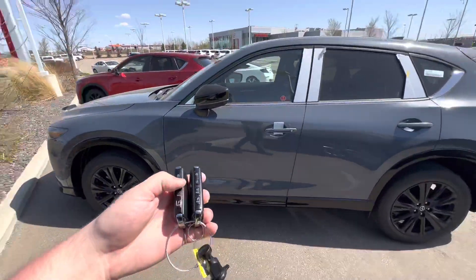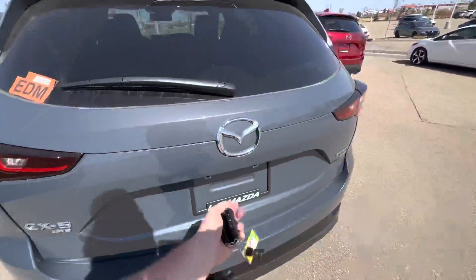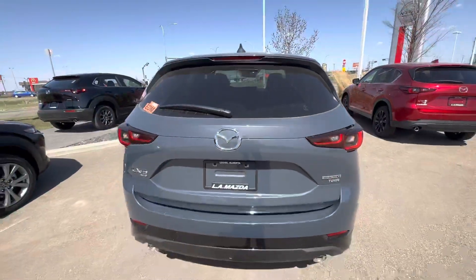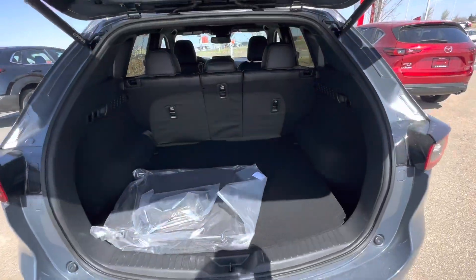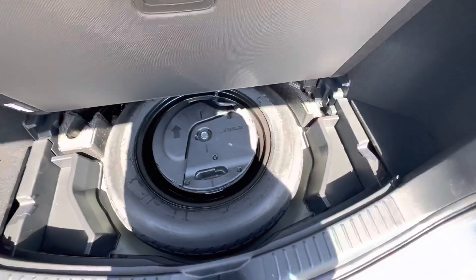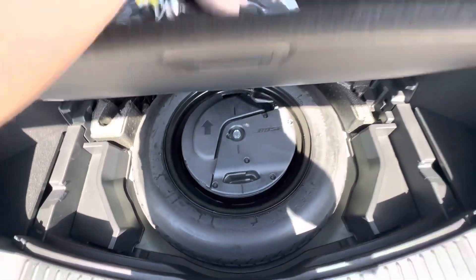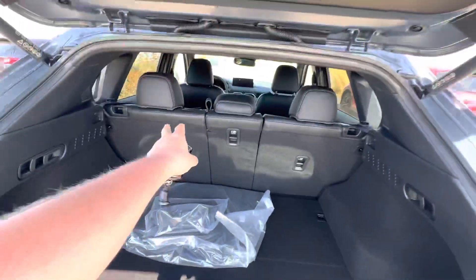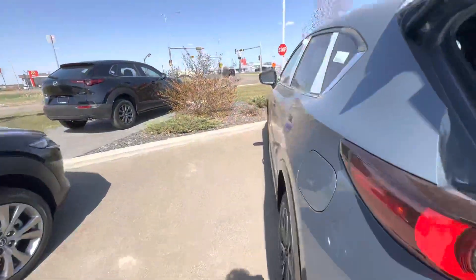When you unlock the vehicle, the mirrors automatically power unfold for you. This is freshly landed from the Mazda factory. You get amazing features like a power liftgate for the trunk — look how much space you get here, it's absolutely exceptional. Your mats are there, you get your spare tire as well as your Bose subwoofer for the upgraded Bose sound system. The rear seats fold down on a 60/40 and middle split as well.